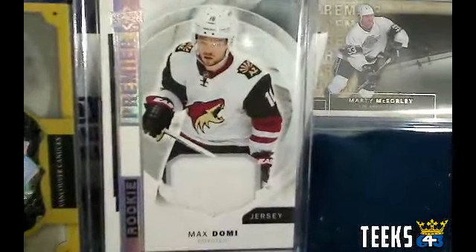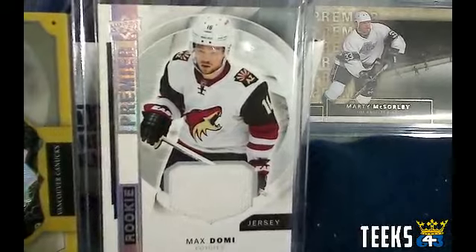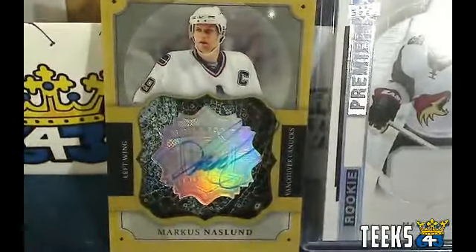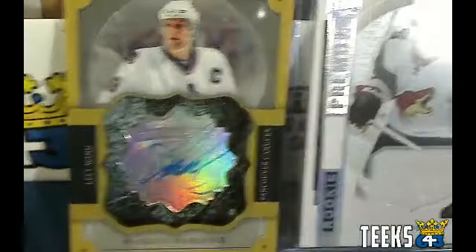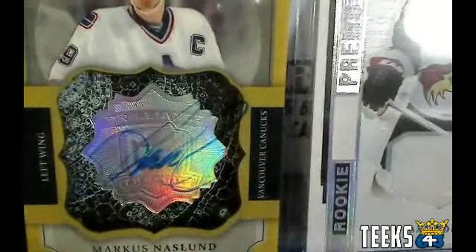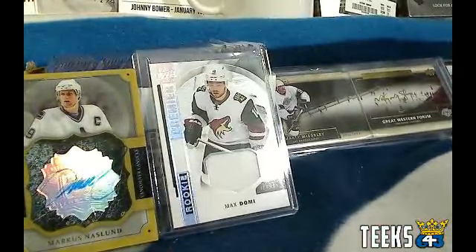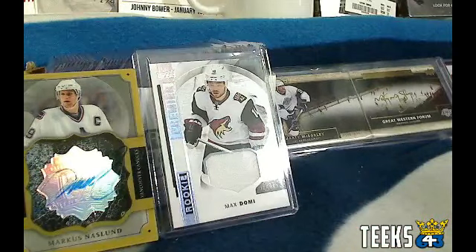We've also got a Max Domi Autographed Jersey from Premier. And lastly we've got a nice Naslund Brilliance Signature from the Cup — Marcus Naslund. One of those really thick Brilliance cards. So we are going to randomize this list once and only once. There's the 3 cards as well as the hit draft spots. Let's go ahead and do that.